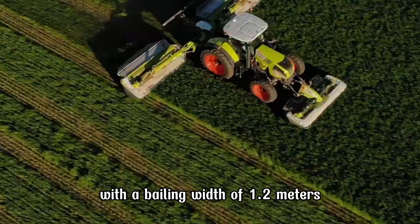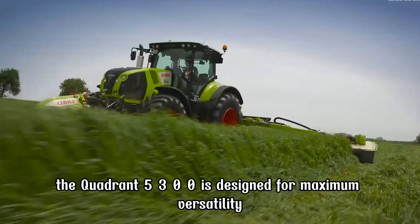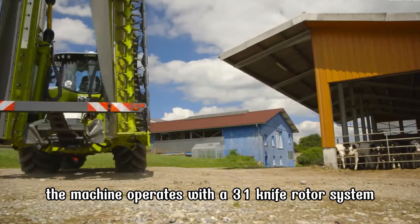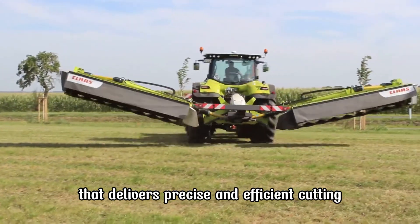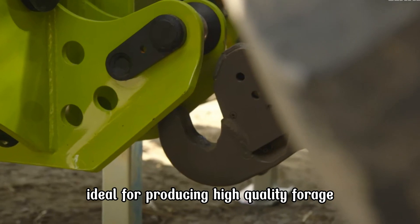With a baling width of 1.2 meters and lengths adjustable up to 3 meters, the Quadrant 5300 is designed for maximum versatility. The machine operates with a 31-knife rotor system that delivers precise and efficient cutting, ideal for producing high-quality forage.